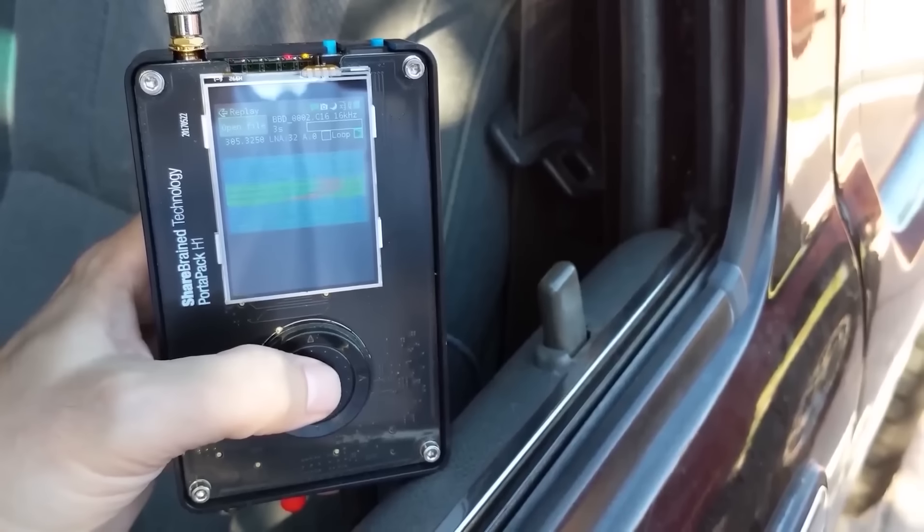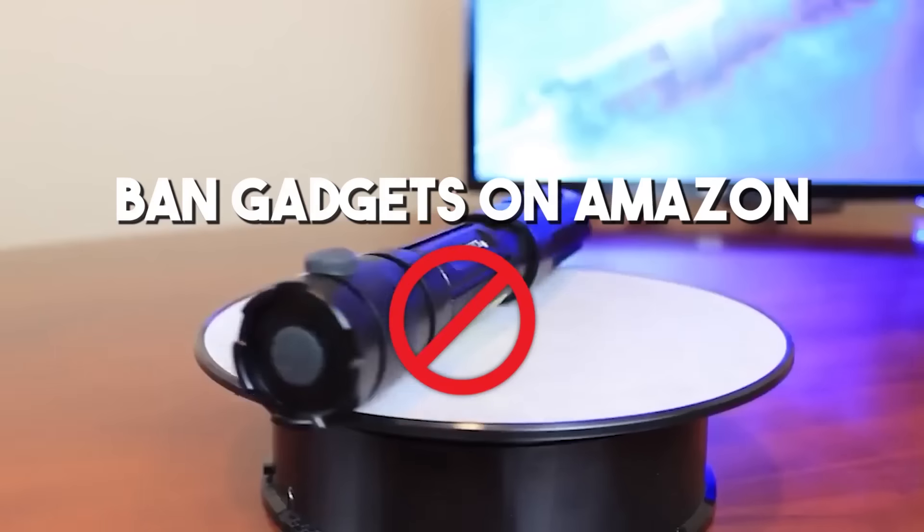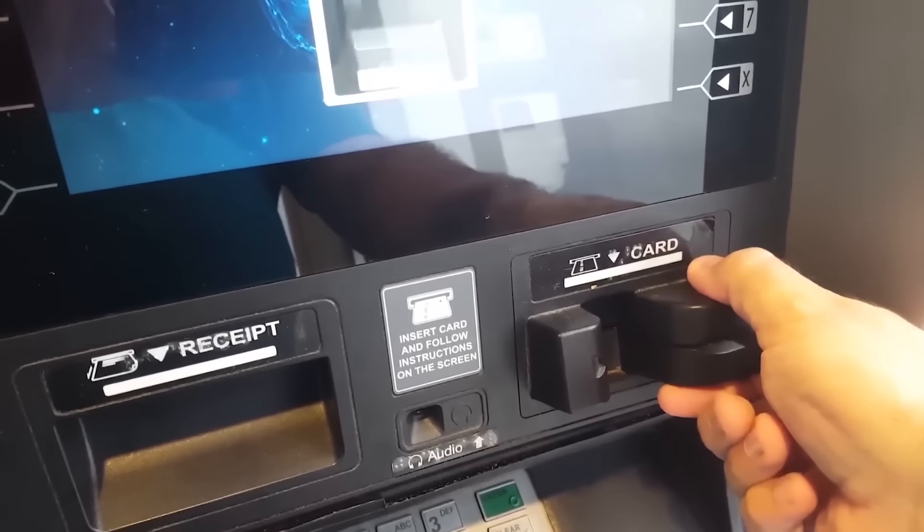Welcome to this channel, friends. Let's talk about the top 10 banned gadgets that you can buy on Amazon that are against the law.